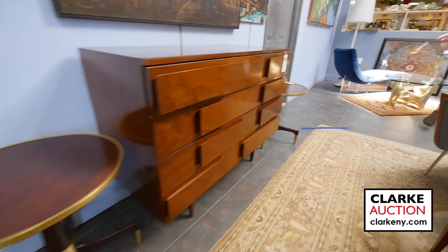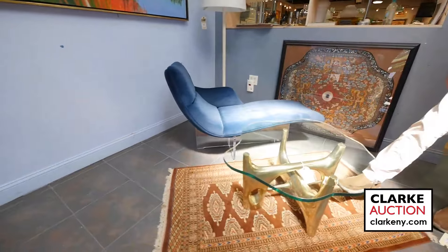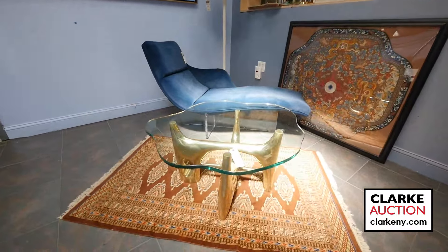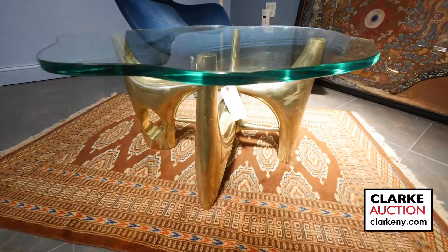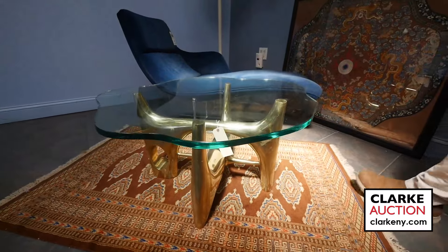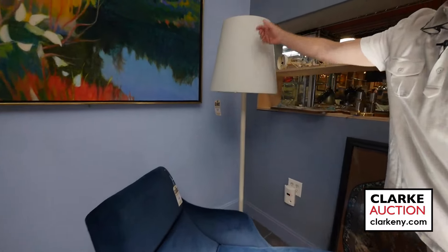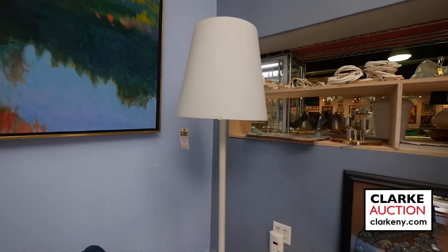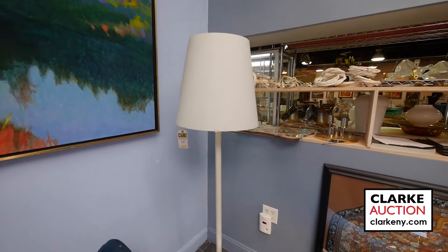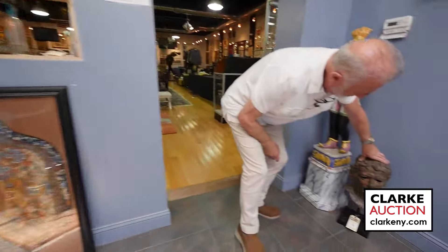Over here we have after Vladimir Kagan. This here is solid bronze, very substantial. We recently sold a wonderful sculpture by Higuili — this is after Philippe Higuili. Here, from the Miami estate, I believe it's by Fontana Art. Nice, with a beautiful glass shade. The woman represented Vanini in America, so we have a lot of her stuff. Here, a nice classical bronze sculpture for our decorators.